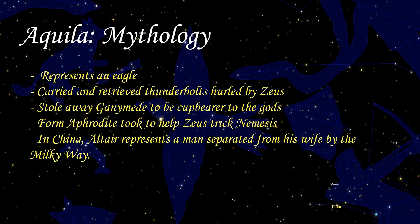Whether or not the bird was Zeus in disguise or merely sent by Zeus is up to interpretation. The eagle was also the form taken by Aphrodite to help trick the goddess Nemesis into falling for Zeus, who had taken the form of a swan and feigned a chase with Aphrodite. Nemesis gave refuge to the swan and found herself in the embrace of Zeus. In memory of this trick, Zeus put the swan and the eagle in the sky as Cygnus and Aquilae respectively.